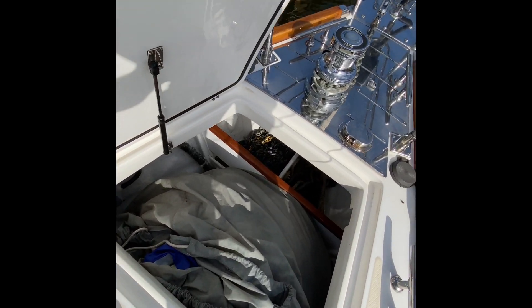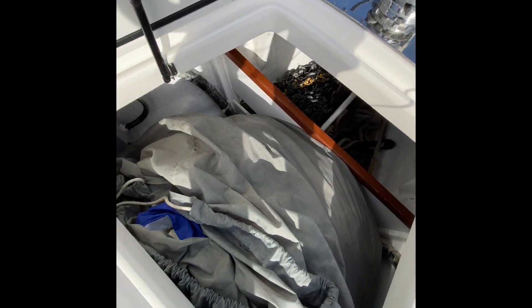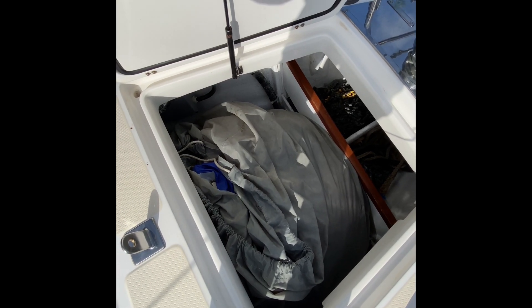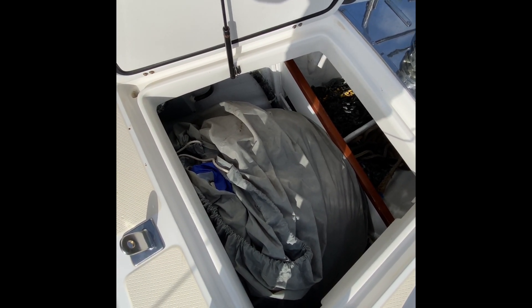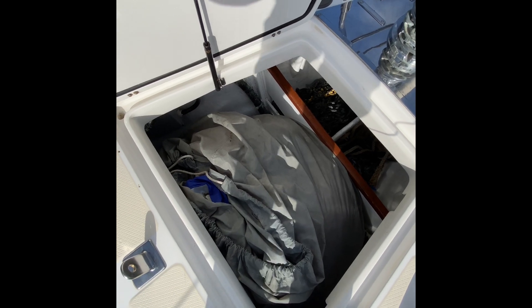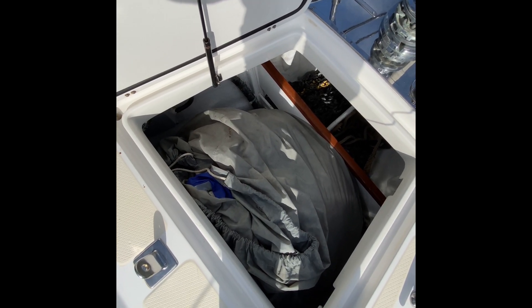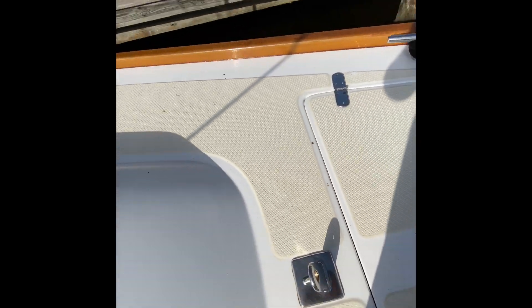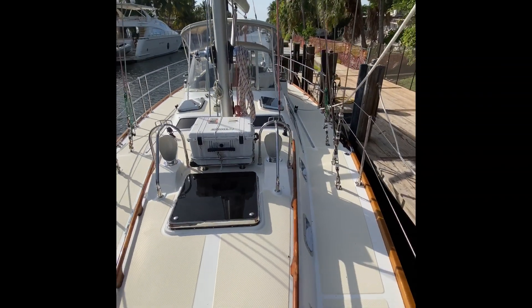There's a nice big locker here. We have split anchor lockers up forward, and here's the spinnaker in a nice deep locker — this goes all the way down. Beneath everything here is the hatch to access the bow thruster. Being six-foot-two, I could almost stand up all the way and close the hatch. Pretty deep.